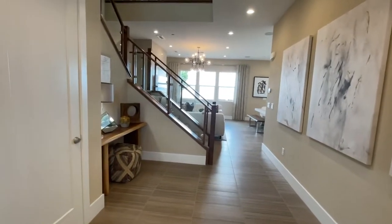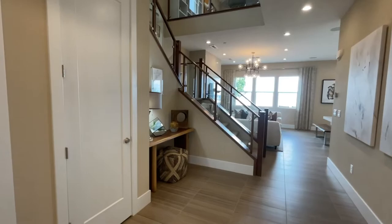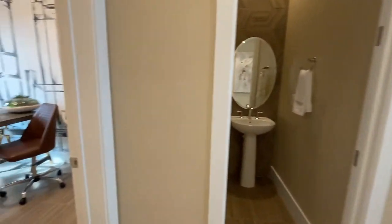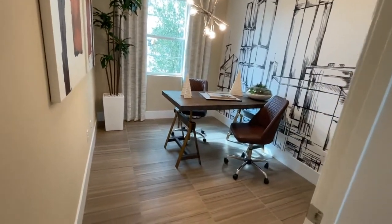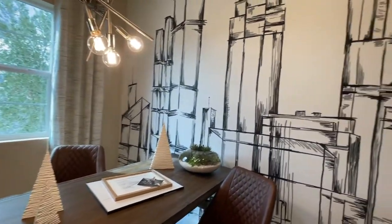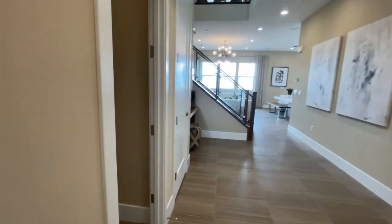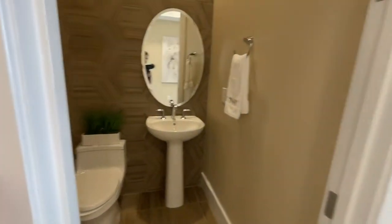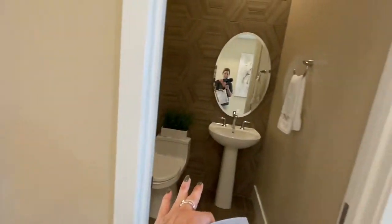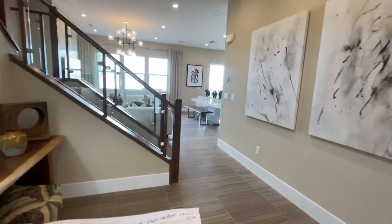These floor plans really feel like the Tripoint floor plans at Arroyo's Edge to me — very similar. This is the den downstairs. Not sure if you can convert it into a bedroom, but more than likely yes, and then you have a half bath that could potentially be converted into a full bath.